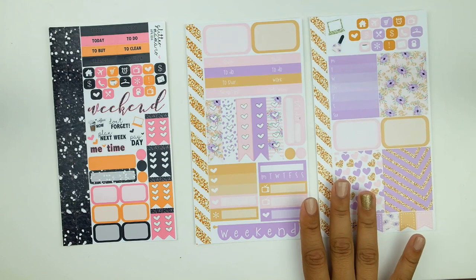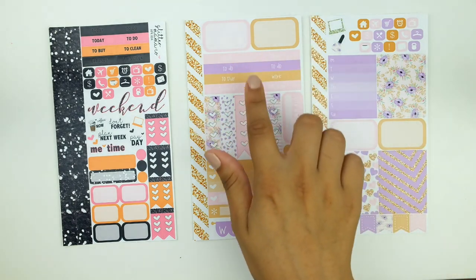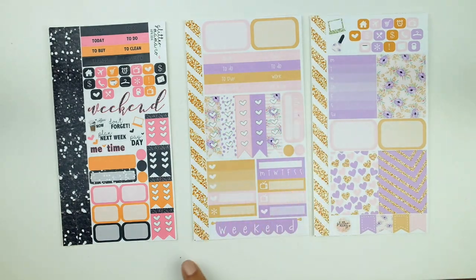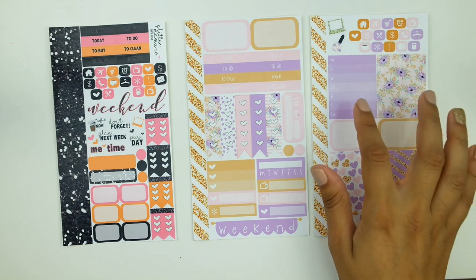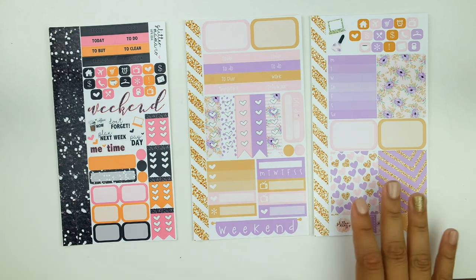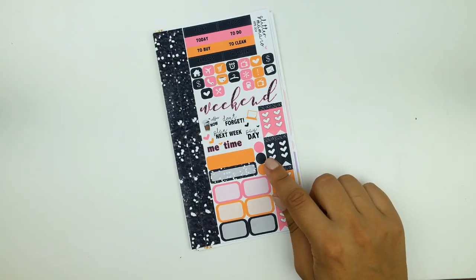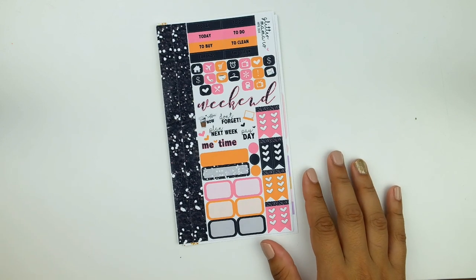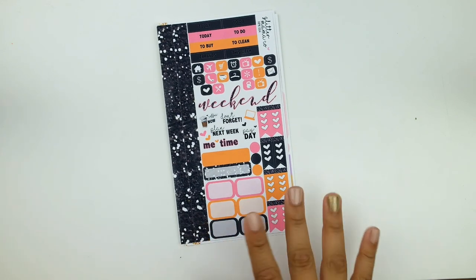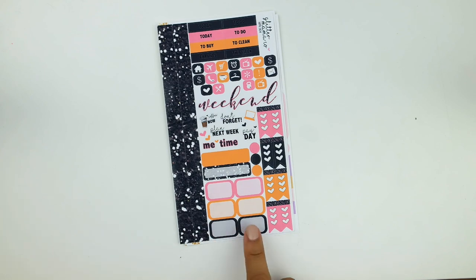This is a vertical personal kit called Dream On — very, very pretty. On the first sheet you have two half boxes, headers, checklists, a Bill Do sticker, labels, a habit tracker, a weekend banner, and a triple heart checklist. On the second sheet there are icons, a weekly box, full boxes, half boxes, flags, and washi on both sheets. This is $7 for two glossy sheets, which is really affordable. I'm excited to try this out — I think it could work nicely for a simple Halloween spread.